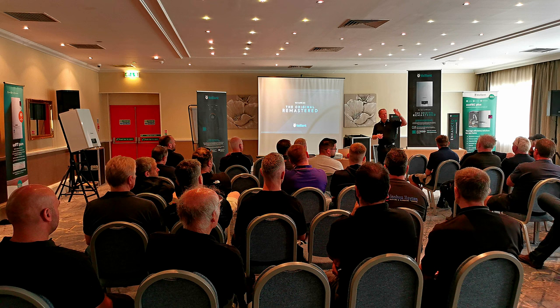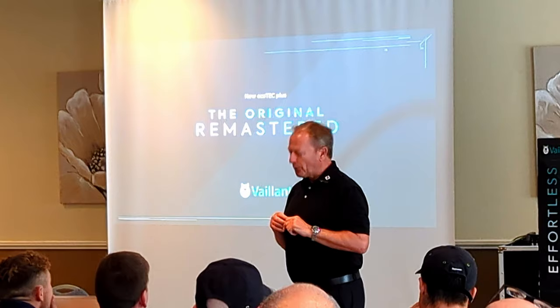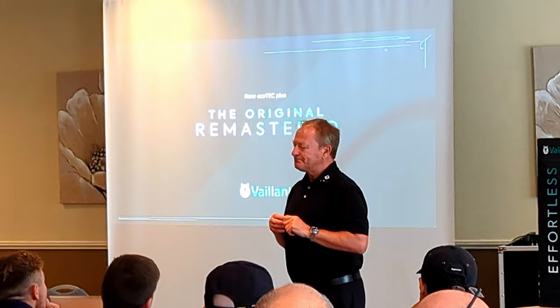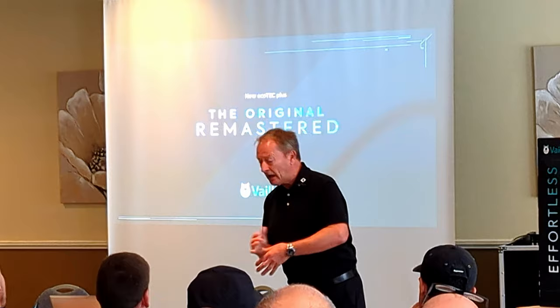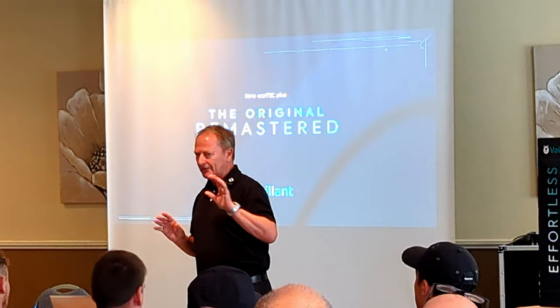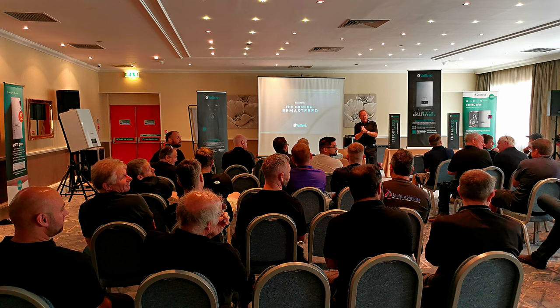Let me introduce you to some colleagues of mine. Jase, in the white polo shirt at the back, is going to talk to you this morning about boiler finance, because boilers are not as cheap as they used to be — a typical boiler install is around two and a half thousand pounds, and can be anything up to three or three and a half thousand pounds. The second colleague is Kirsty in the black polo shirt — she is our go-to person on commercial boilers.